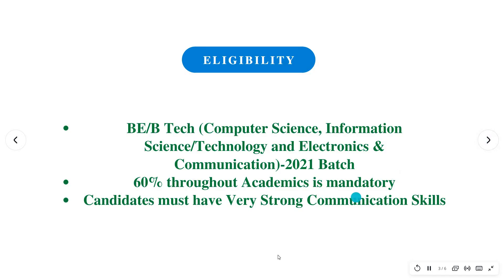In detail, the eligibility criteria requires a BE or BTech in Computer Science, Information Science, Information Technology, or Electronics and Communication. They are hiring for the 2021 batch. A percentage of 60% throughout academics is mandatory, with respect to 10th, 12th, as well as graduation.